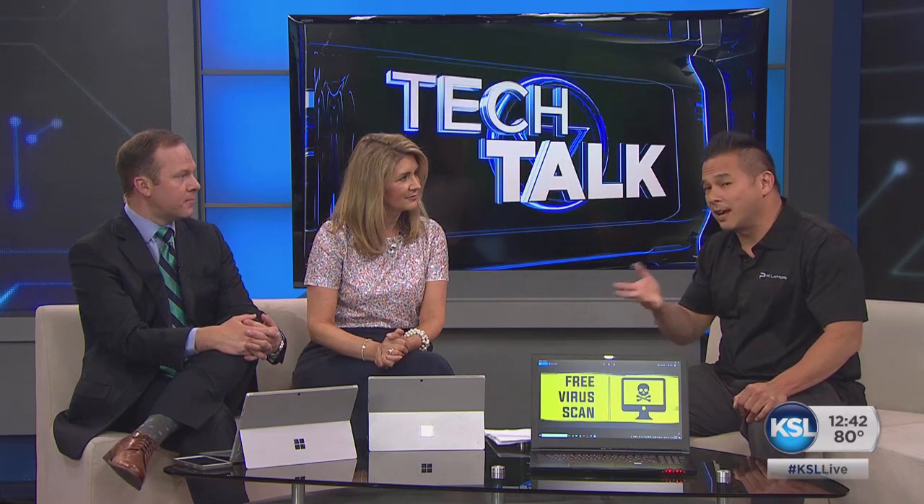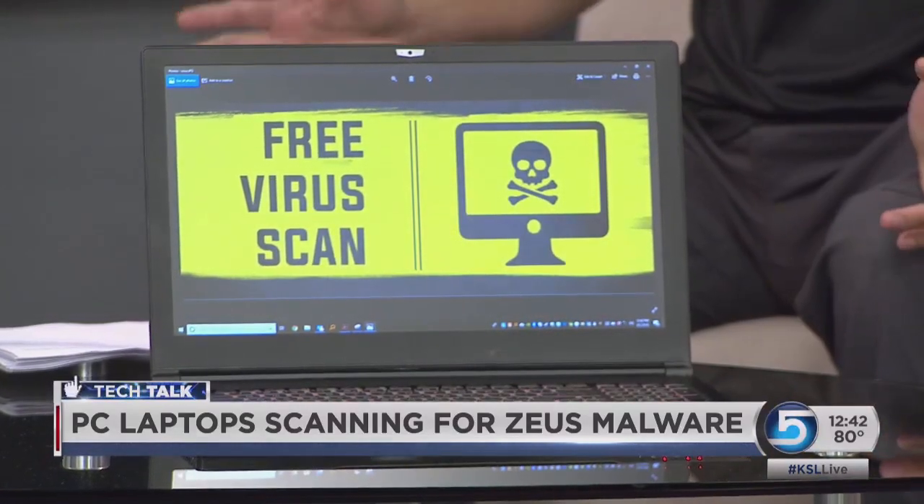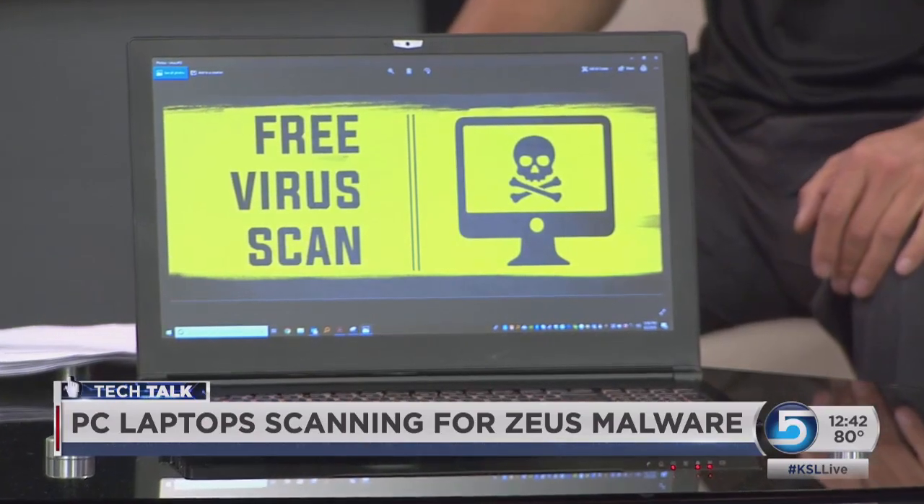If someone thinks they have it on any brand of PC, just bring it in. We'll scan it for you and see if it's there. If it's not there, you're cool. Most people are probably fine, so I wouldn't have a panic attack, but at least get it checked out for free — there's no charge for that.